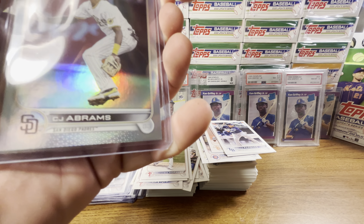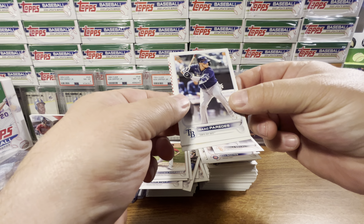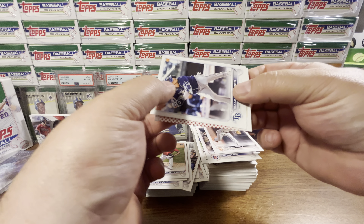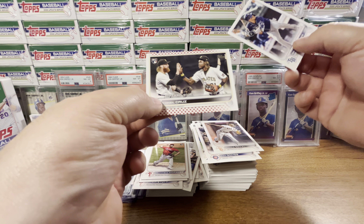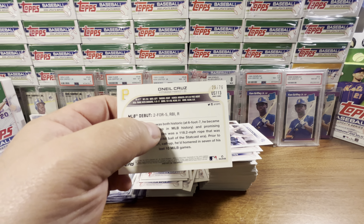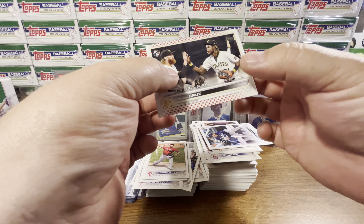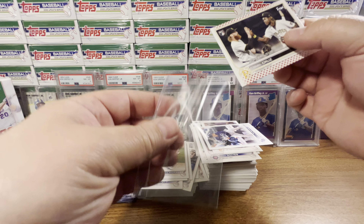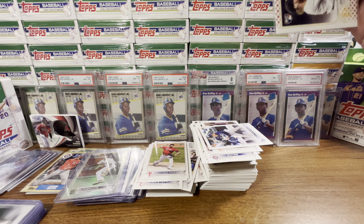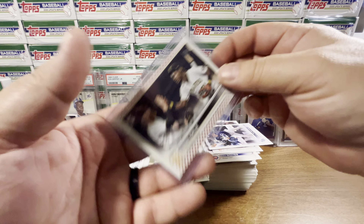I'm already giving the hangers the win. Let's see what we got here — a sideways card. Nice! O'Neal Cruz! BAM, baby! 29 out of 76! Awesome! O'Neal Cruz Independence Day, CJ Abrams Rainbow Foil — in the same hanger box, guys! Would you look at that!